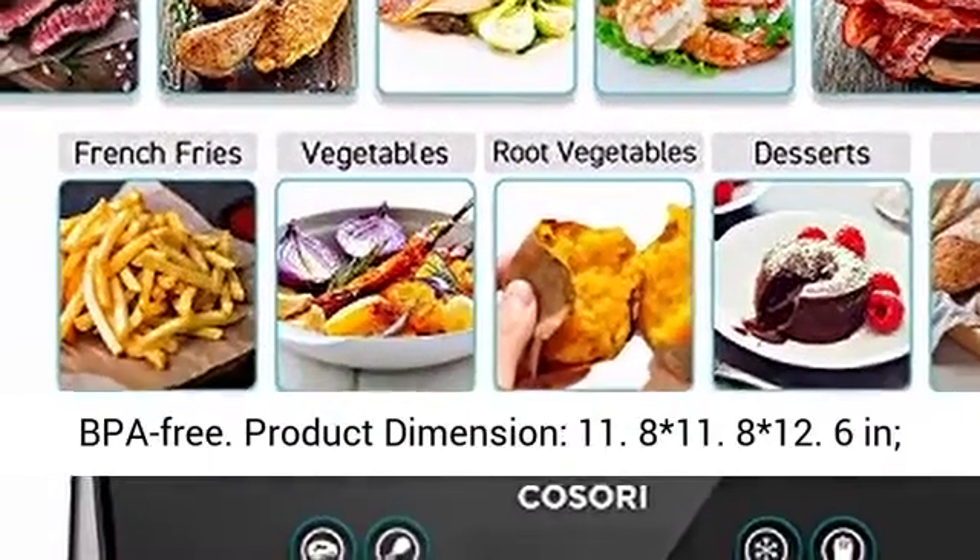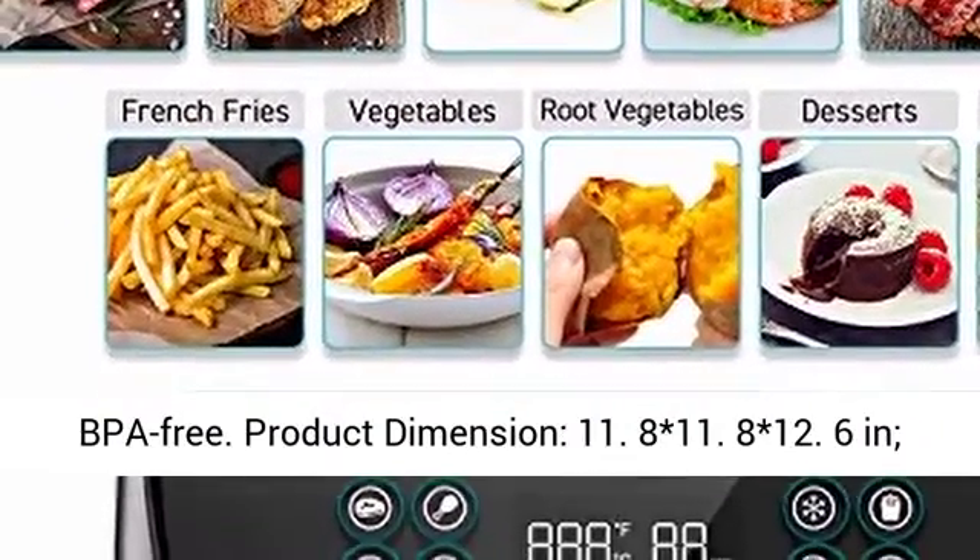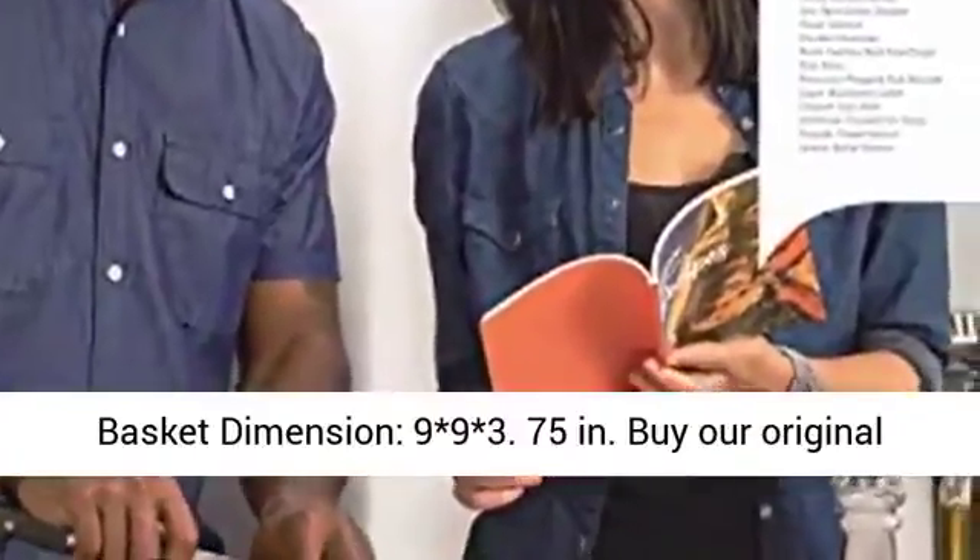Product dimensions: 11.8 x 11.8 x 12.6 inches. Basket dimensions: 9 x 9 x 3.75 inches.